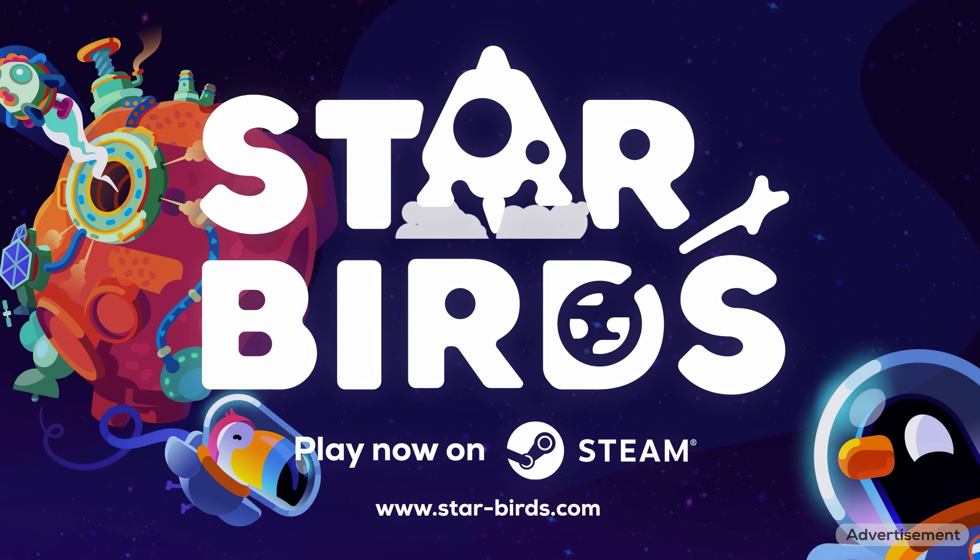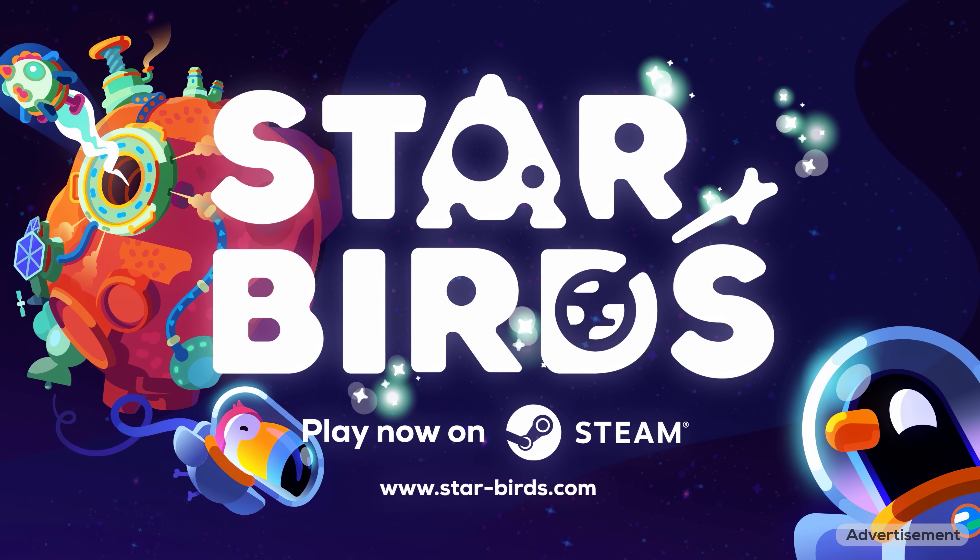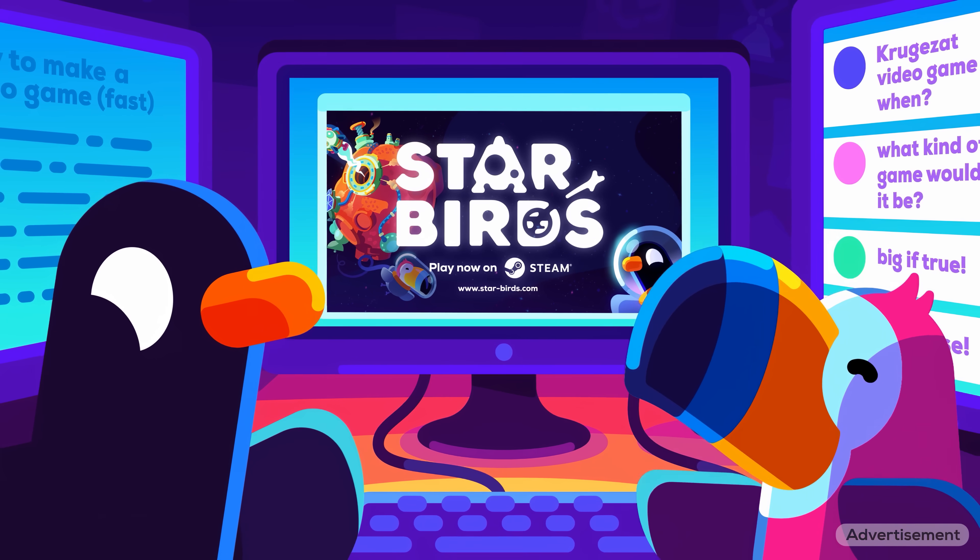Our first ever PC game, Starbirds, is out now in Early Access. Find out more at the end of this video.